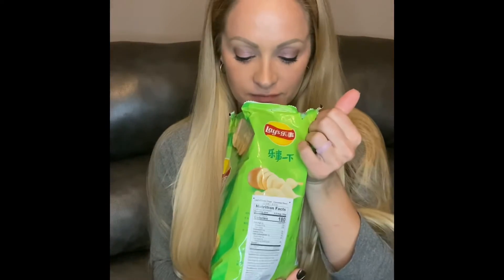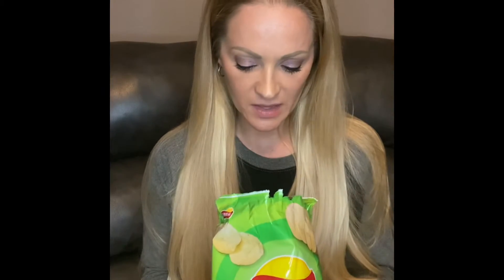I found these on Etsy — the seller's name I think was Snack Villa. They had so much cool stuff in their online store that I'm totally going back for more. I'm so excited to try them! I think we'll start with the cucumber first.